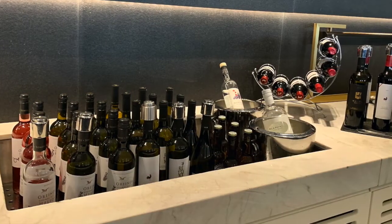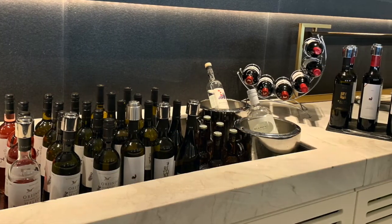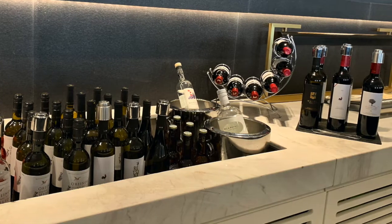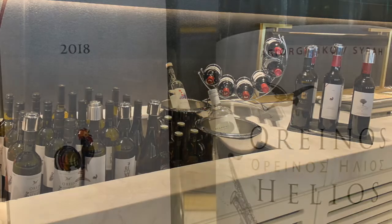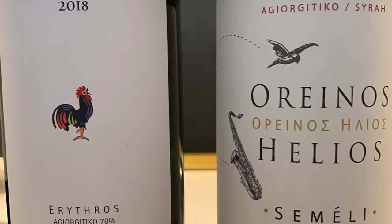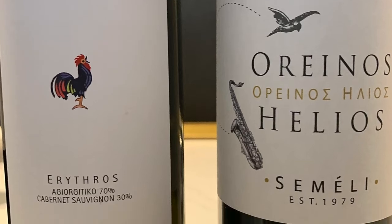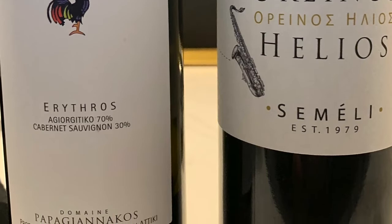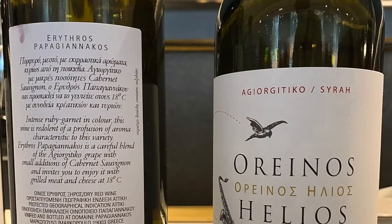As you can see from this picture, they have quite a collection of Greek wines, both whites and reds. But I picked just two reds to really focus on, featuring a particular Greek grape called Agiorgitiko, which is very prevalent in Greece and used both on its own and in a blend.